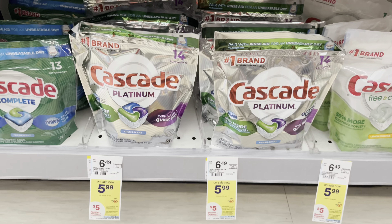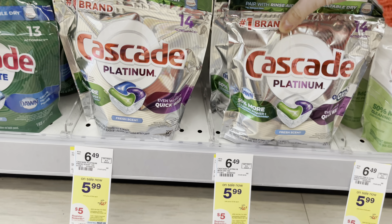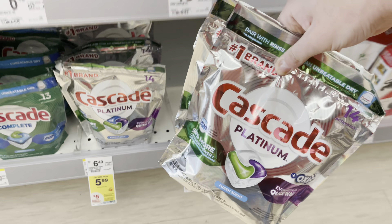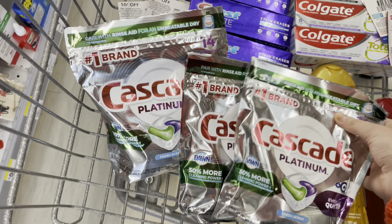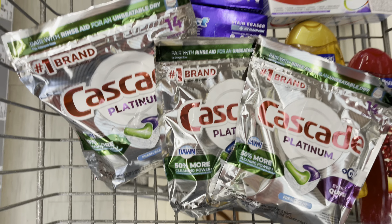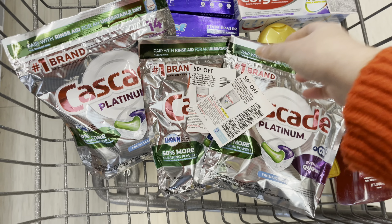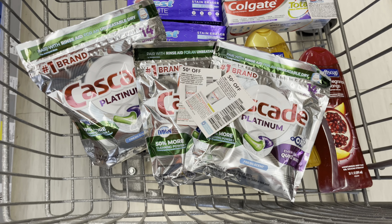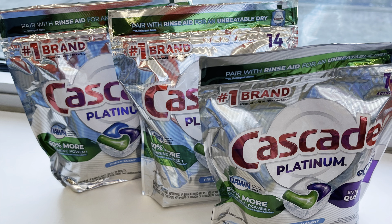Starting the week off with a DishPod deal. These are in promotion — when you buy three, you're going to get a $5 register award. We're going to grab three at $5.99, totaling $17.97. We have paper coupons for $0.50 off one from the $2.27 P&G. We're going to use two of those, paying $16.97 out of pocket, then get back that $5 register award, making it $11.97 or just $3.99 each.